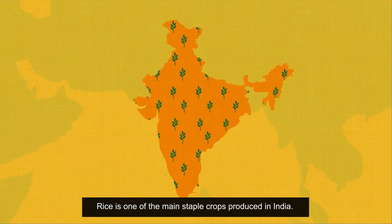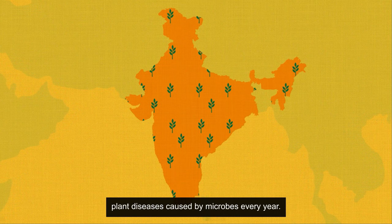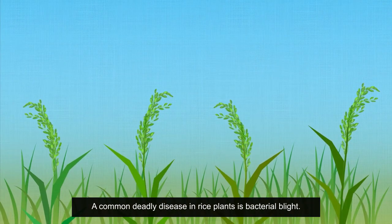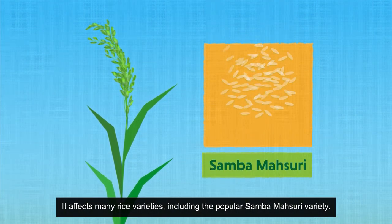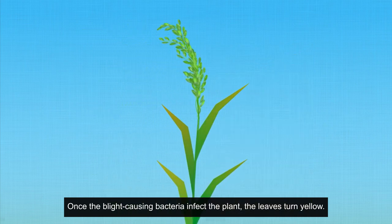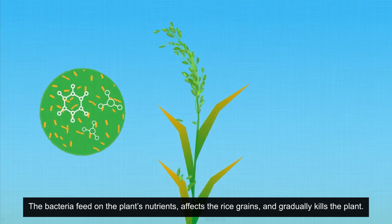Rice is one of the main staple crops produced in India. However, sometimes up to 50% of rice crops are lost due to plant diseases caused by microbes every year. A common deadly disease in rice plants is bacterial blight. It affects many rice varieties, including the popular Samba-Massouri variety. Once the blight-causing bacteria infect the plant, the leaves turn yellow. The bacteria feed on the plant's nutrients, affect the rice grains, and gradually kill the plant.